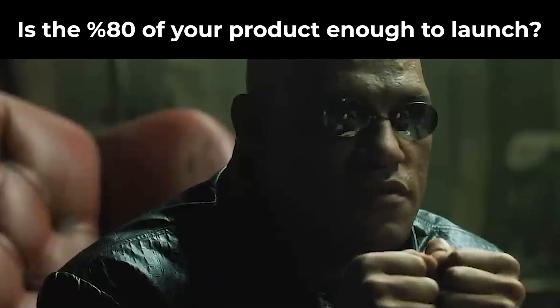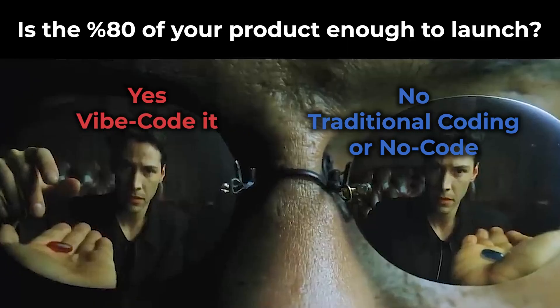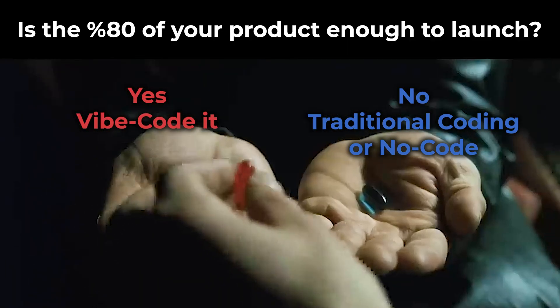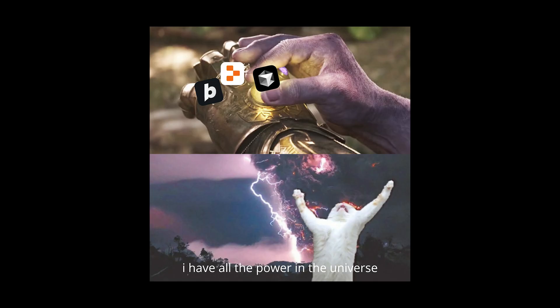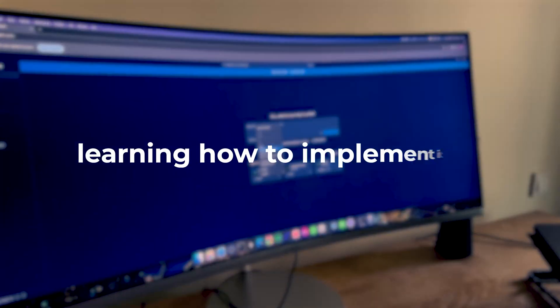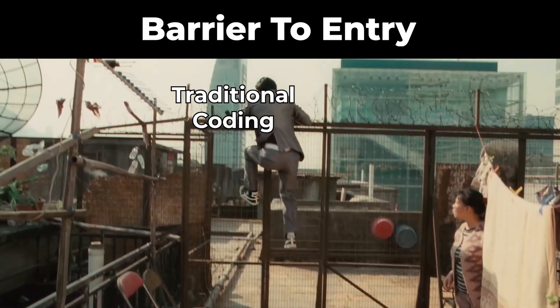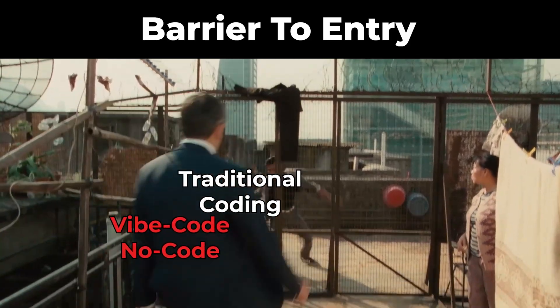So here is the question: is the 80% of your product enough to launch? If it is, you are the absolute winner of this race — you'll beat everyone in the market. But implementation is not going to take all of your time; learning how to implement it is also very important. This brings us to barrier to entry.